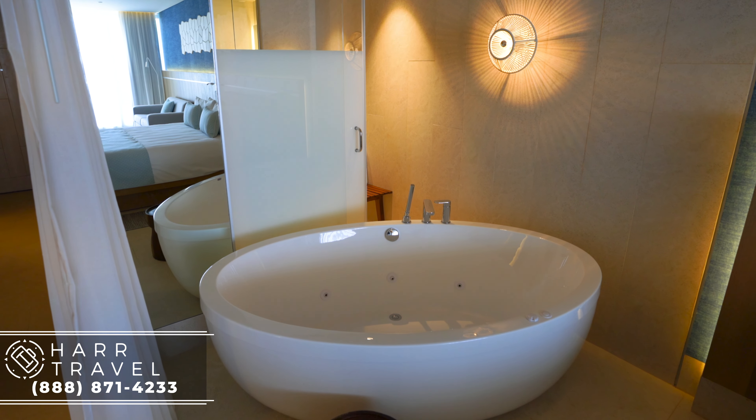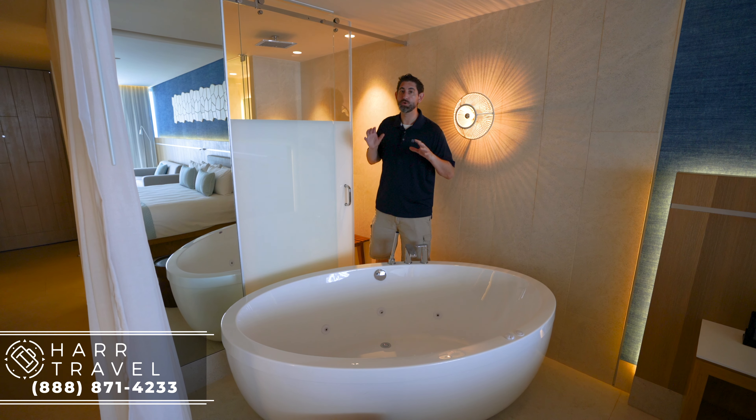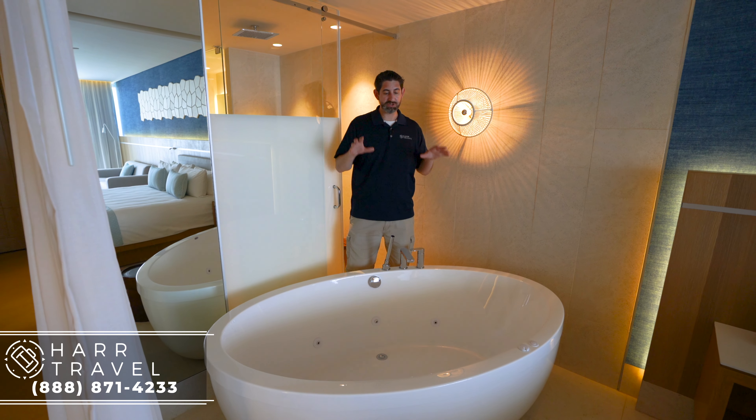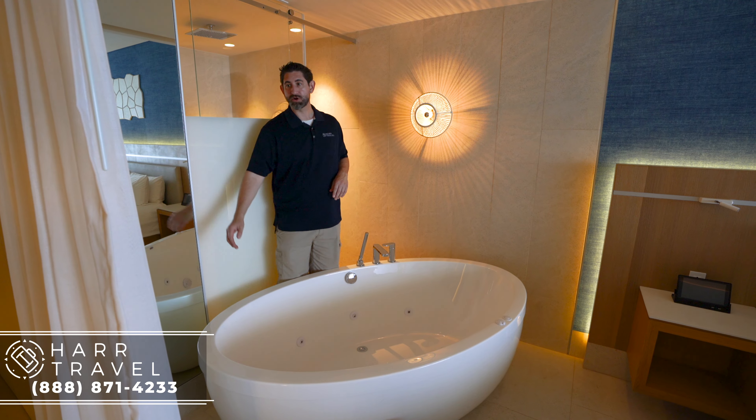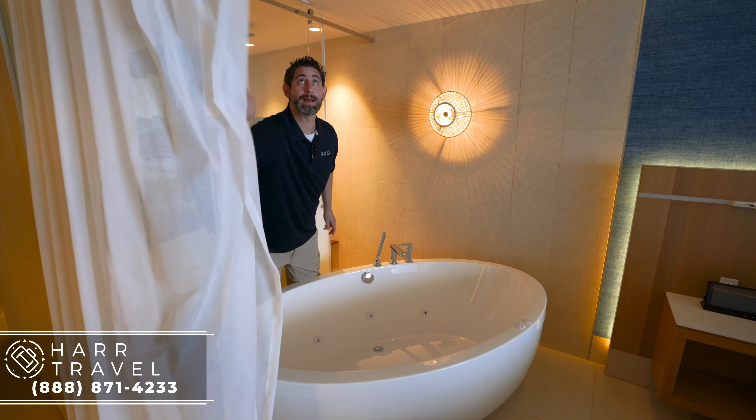One interesting feature you will only find in the honeymoon suites is this huge soaking jacuzzi tub that is in the room itself. There is a curtain right here that you can pull — it wraps all the way around so you get that extra level of privacy — but of course this is the honeymoon suite.